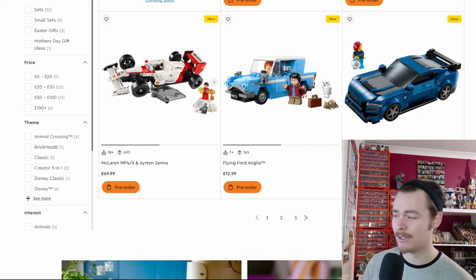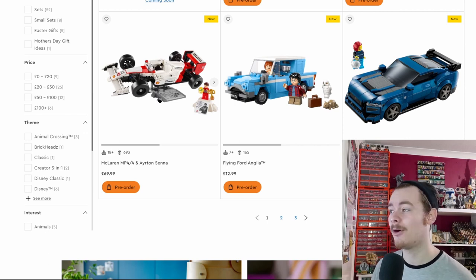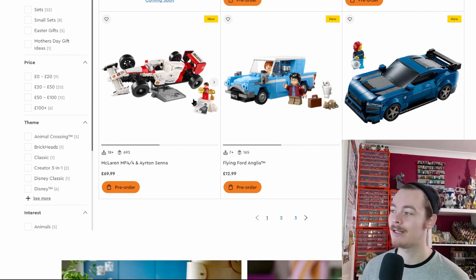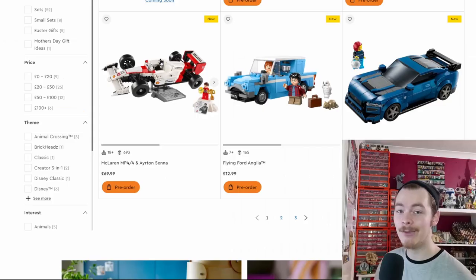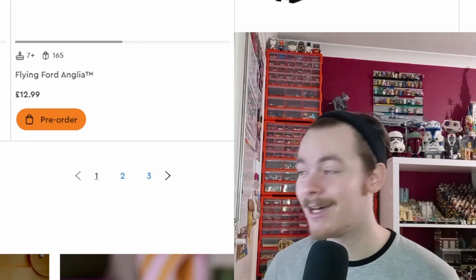We've got another few Speed Champions, including what looks like a large Senna car — really cool for F1 fans. It's a bit bigger than standard Speed Champions, more brick-built, which is nice because we get that driver minifigure you'd never get with a Technic build. I wouldn't be surprised if a Technic version comes out around the same price later on for collectors who prefer that style.